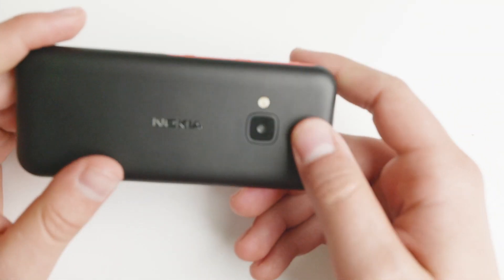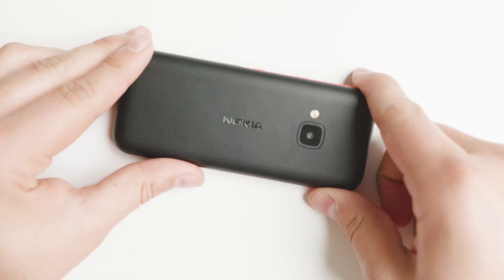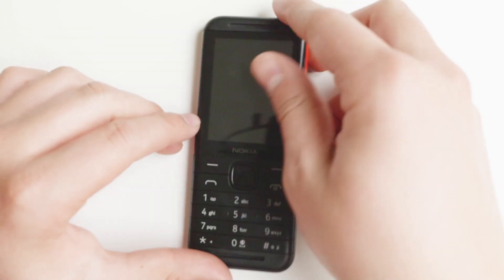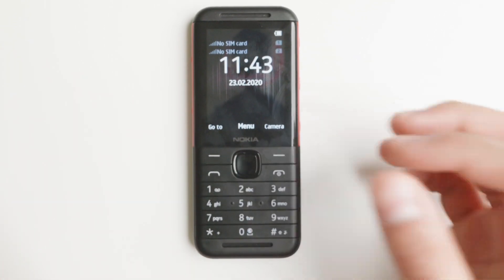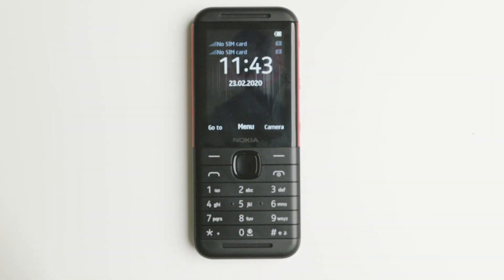It's a very good device. The look and feel is actually very stylish and very good. I personally enjoy using this device. However, there are some drawbacks — this device is mainly for the European market; it's not made for the North American market at all.